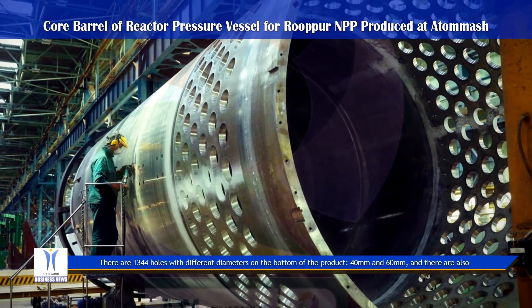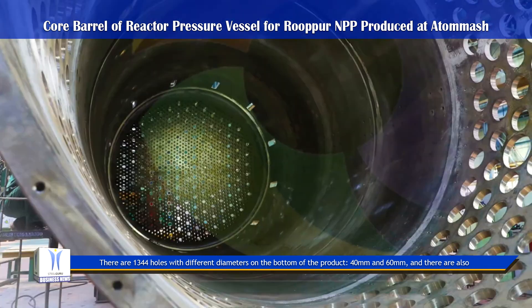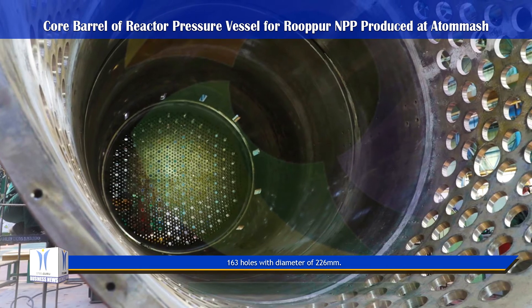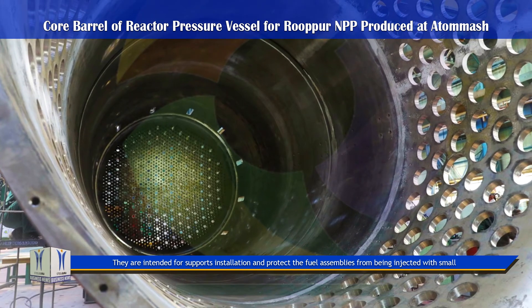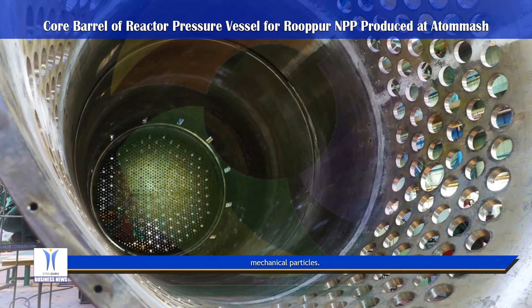There are 1,344 holes with different diameters — 40 millimeters and 60 millimeters — on the bottom of the product, and there are also 163 holes with a diameter of 226 millimeters. These are intended for supports installation and to protect the fuel assemblies from being injected with small mechanical particles.